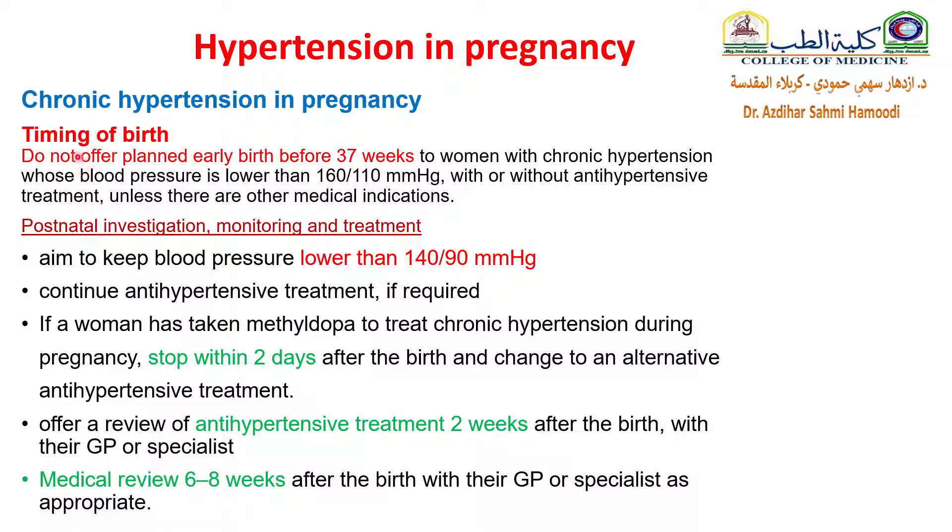Regarding timing of birth: do not offer planned early birth before 37 weeks to women with chronic hypertension whose blood pressure is lower than 160/110 with or without antihypertensive treatment, unless there are other medical indications. Postnatal monitoring aims to keep blood pressure lower than 140/90. Continue antihypertensive treatment if required. If a woman has taken methyldopa to treat chronic hypertension during pregnancy, she must stop it within two days after birth or change to an alternative antihypertensive treatment, because of the high risk for postpartum depression.